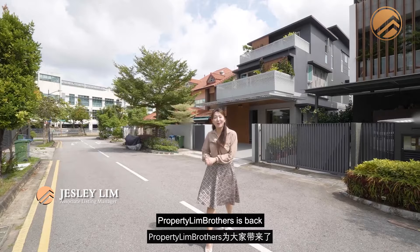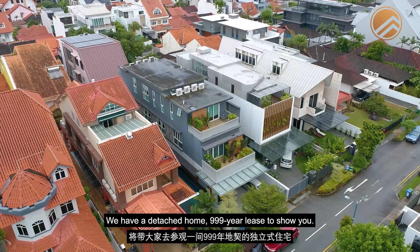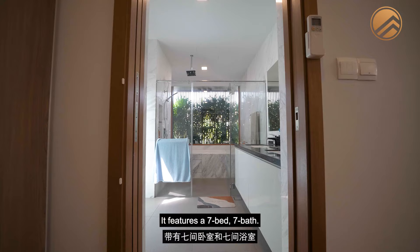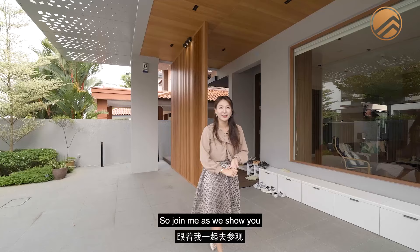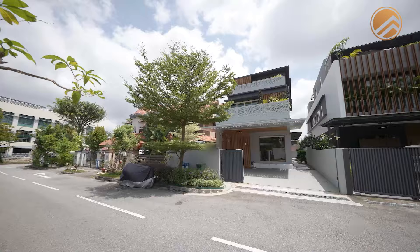Hi everyone, Property Lim Brothers is back with another Landed Home Tour Series. Today we are in District 19. We have a detached home on a 999-year lease to show you. This is a two-storey plus attic sitting on a total land size of 4,176 square feet. It features seven beds and seven baths — everything you want in a dream home with a swimming pool, a private lift and even a garden. Join me as we show you this exclusive detached home tour.